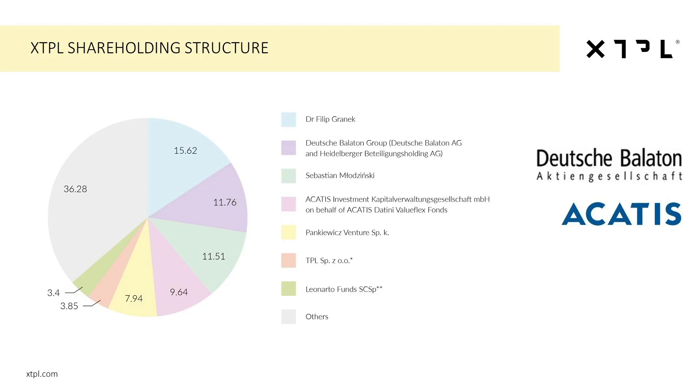Since 2019, XTPL is listed on the Warsaw Stock Exchange, and since 2020, we are also listed on the open market in Frankfurt. The company is covered by analytical coverage from Stifl, formerly Minefi, and we are supported by very strong and stable shareholders including Akatis from Frankfurt and Deutsche Balaton from Heidelberg.